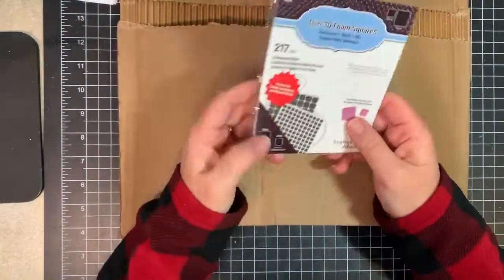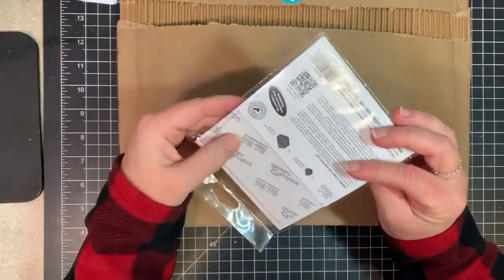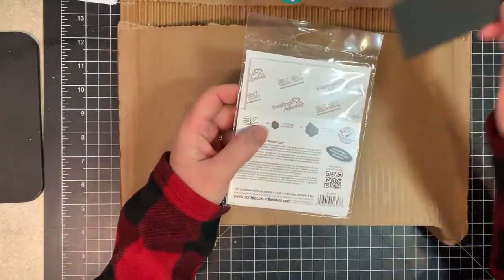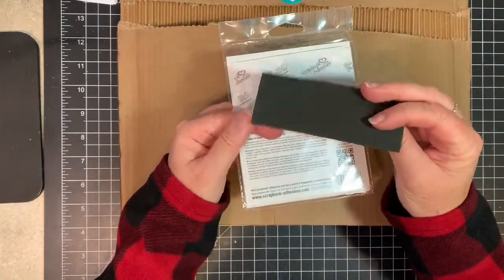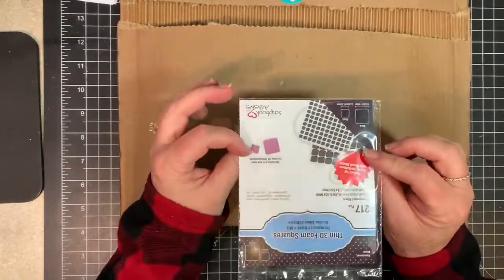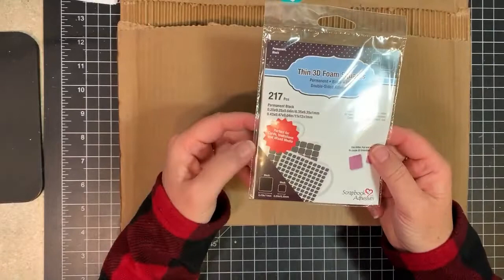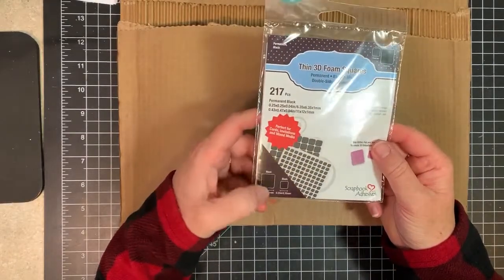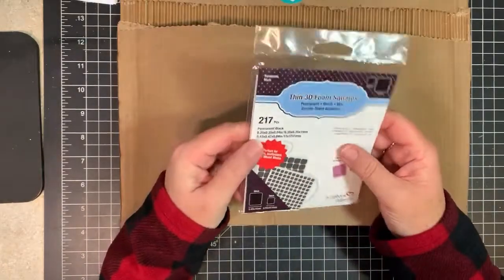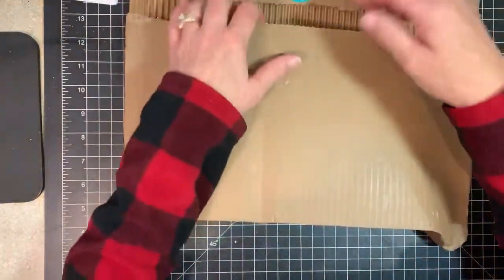I usually use black craft foam when I have to pop things up that need dark colors because I never had any black foam squares. So I got these — they're the thin version, which are pretty thin, thinner than regular foam tape. I'm not sure if I'll like them or not but that's what's in there.